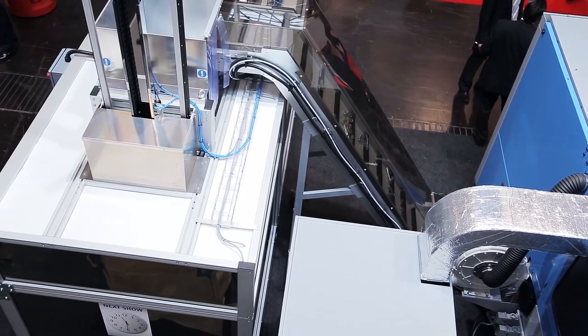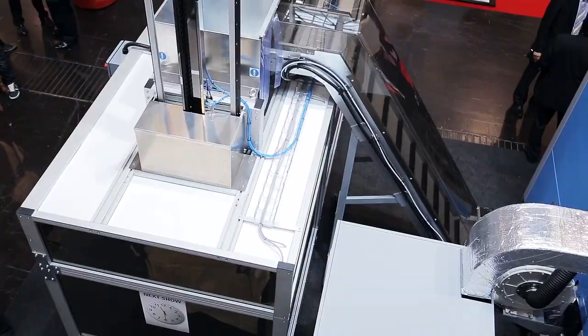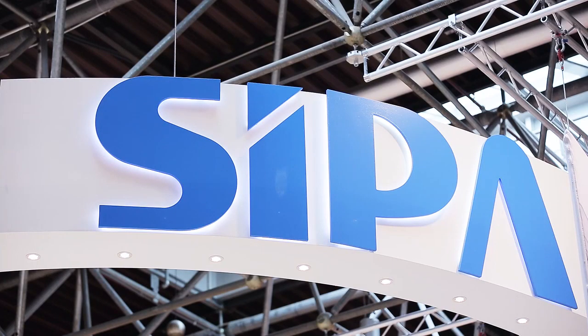We are running here a 32-cavity tooling producing a 29-gram preform at 9 seconds. We are measuring energy at 65% screw utilization of 180 watts per kilo, which is probably one of the best values in the industry today. If you want to know more about the system, you can visit our website at www.sipa.it. Thank you very much.